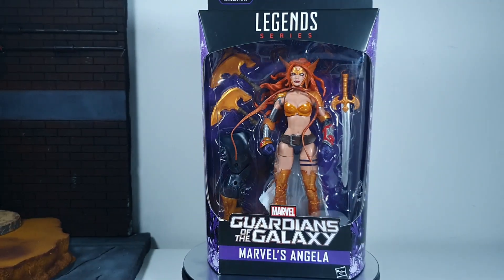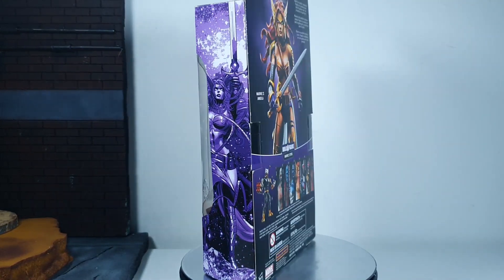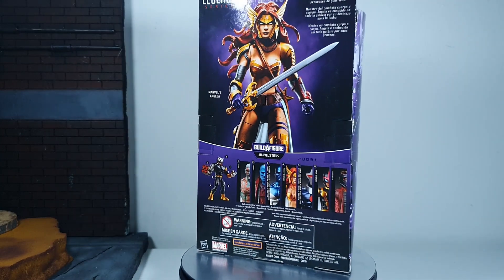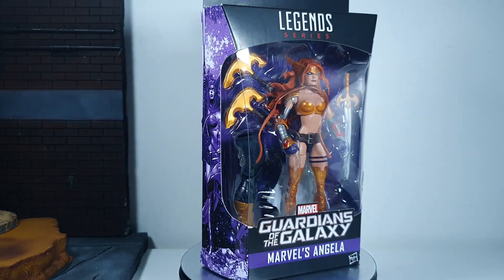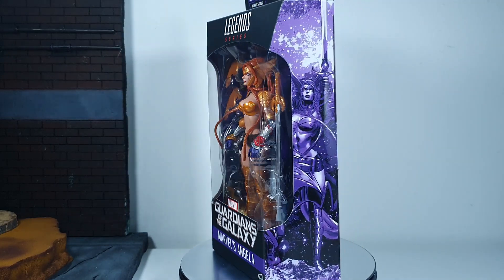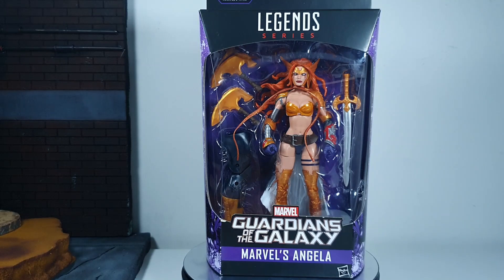Back in 2017, this was the Hasbro packaging wherein there is a window where you can see the figure, and at the back there is a short read-up about the character. Art on both left and right sides. Here we can see all the accessories that come with the figure — two axe-like objects, a sword, and one of the legs of the Titus Build-A-Figure.